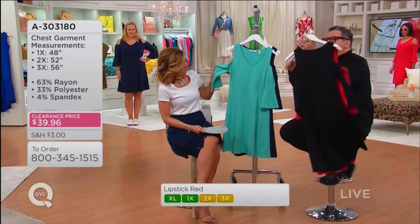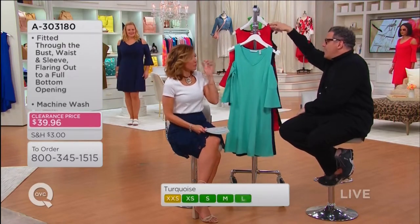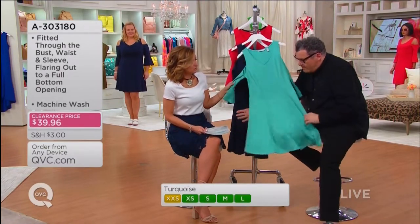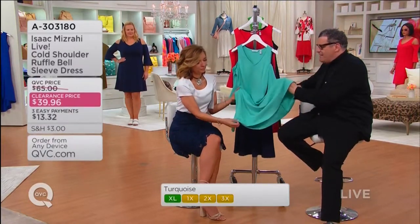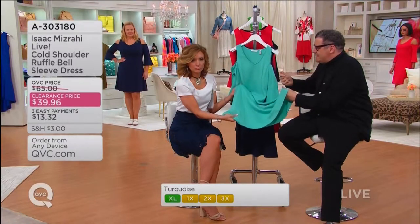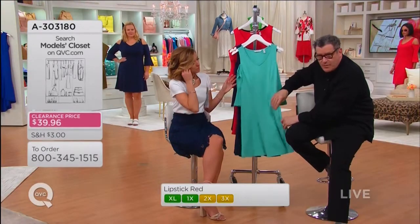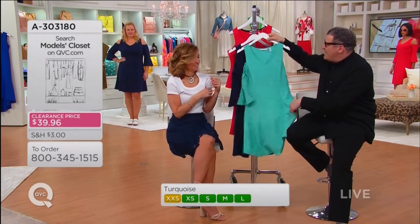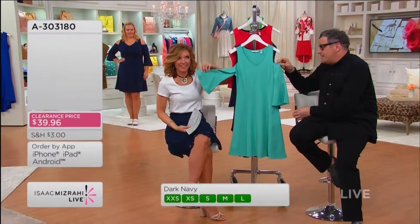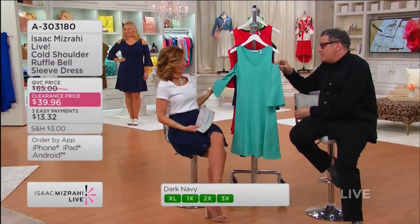Where do we start talking about this dress? The fabric — it's rayon, poly, spandex — and it has the kind of heft and face of a ponte. This has such great movement when you walk. And sometimes those rayon spandex bell sleeve dresses — let's face it — is there anything fresher than a bell sleeve?